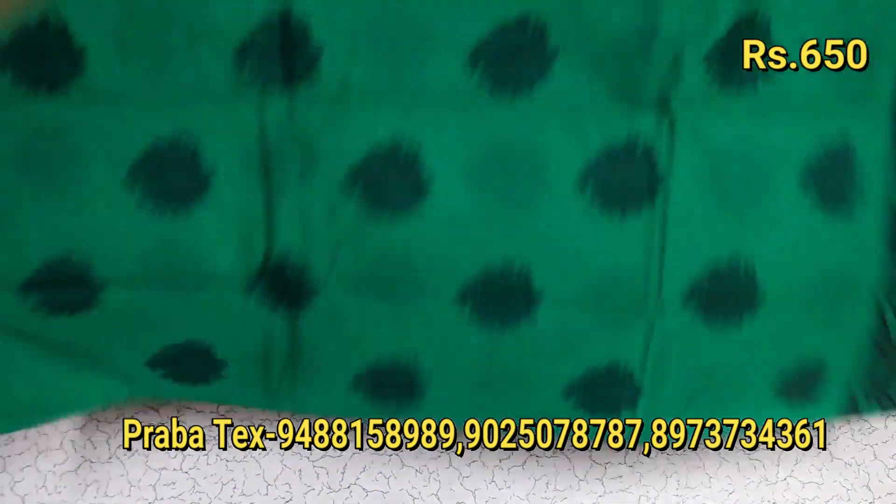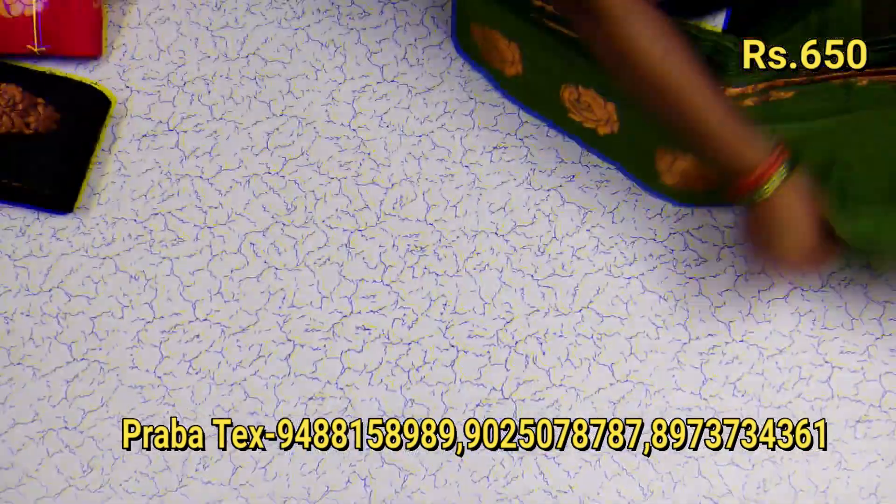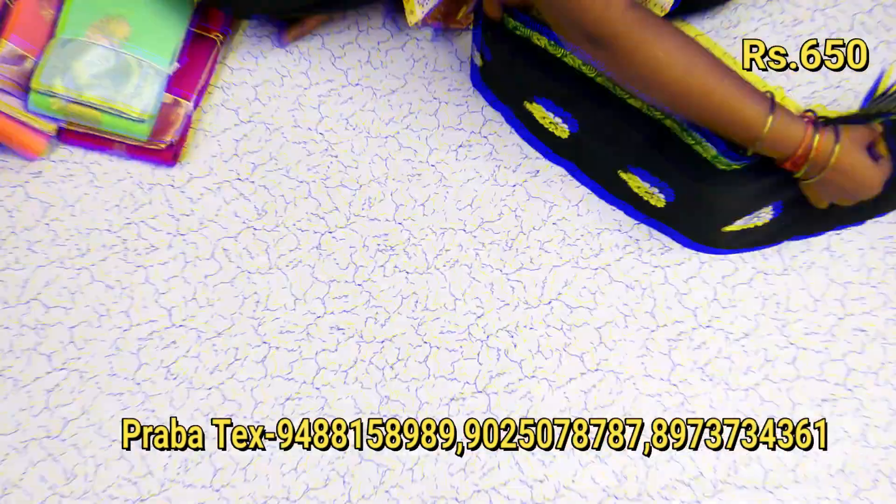We have brought many bridal sarees. For bridal collection, we maintain two floors. For bridal sarees, we are going to build a small collection.